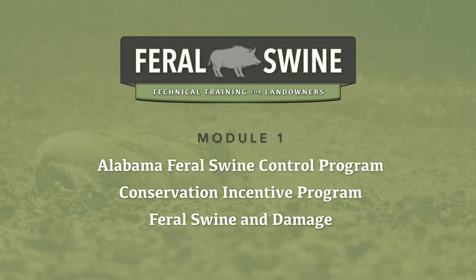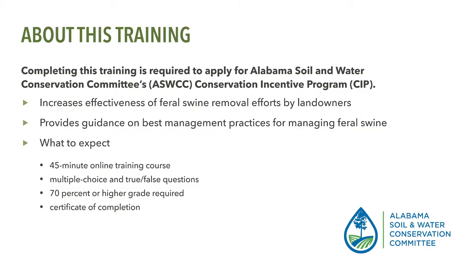Welcome to the Alabama Soil and Water Conservation Committee's online feral swine technical training for landowners. Successful completion of this training is required prior to applying for financial assistance through the Conservation Incentive Program's feral swine control program available in some Alabama counties. The goal of this technical training is to provide landowners with basic knowledge about the Conservation Incentive Program, how to conduct removal efforts for feral swine, and to provide landowners guidance on the best management practices that should be used to effectively and humanely remove feral swine.